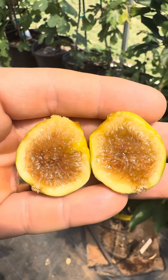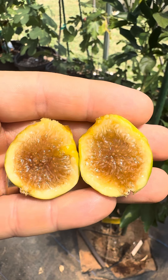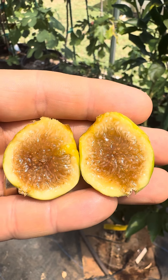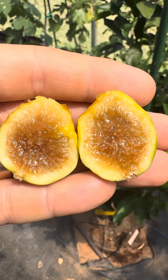Alright guys, we have another special fig right here on July 3rd, 2024. This right here is Joely Amber — probably butchering that name — but I've never had it before.